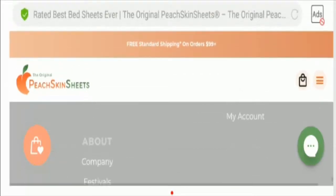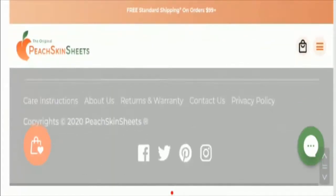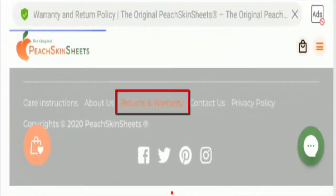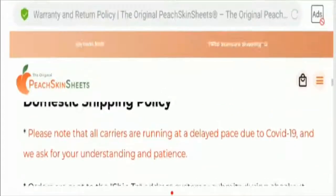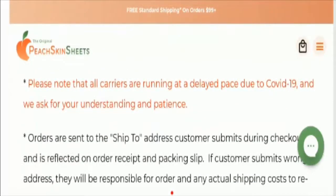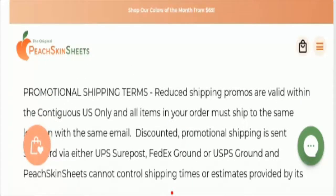Now let's talk about the shipping policy. When you click the returns and warranty option, you'll find information related to returns. This is the section where you find the domestic shipping policy. According to the website details, the shipping duration is 7 to 10 business days, including order fulfillment and transit.